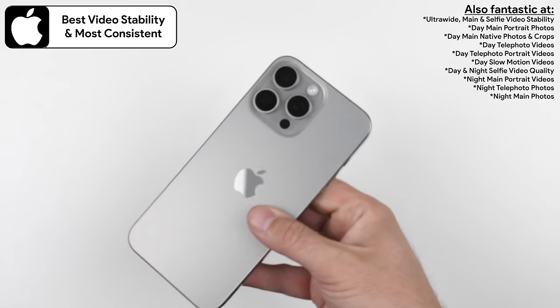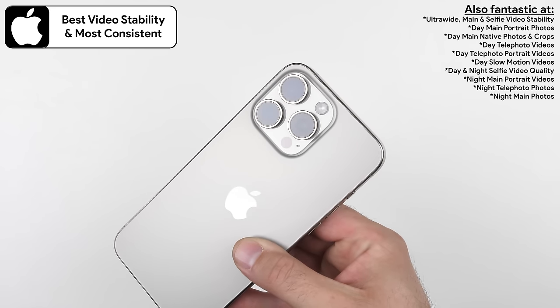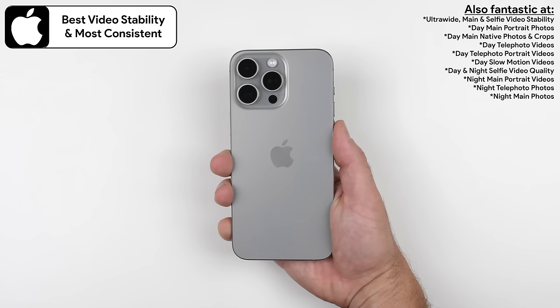However, its main camera is often used instead of its periscope, and when the periscope is used, it tends to be too close to the subject. A middle focal length sensor in the next iPhone Pro Max would be a welcome addition.